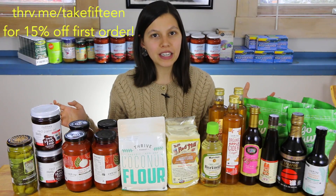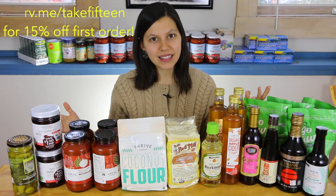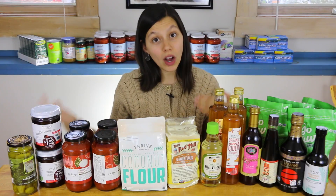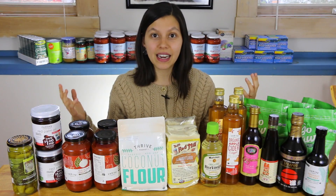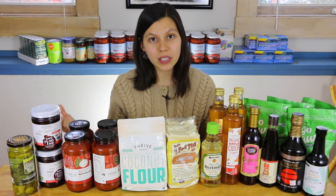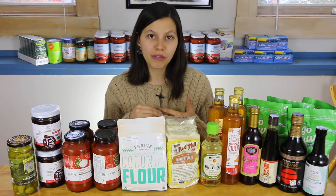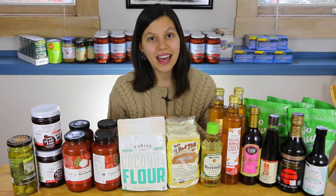Thrive is a combination of Amazon, Costco, and Whole Foods. It's like Amazon in that it's online and has great prices. It's like Costco in that there's a membership fee that really brings down the prices — you can get things up to 50% off retail. And it's like Whole Foods in that all its products are natural, a lot are organic and GMO free, but it's not overpriced like Whole Foods — so that's a win.